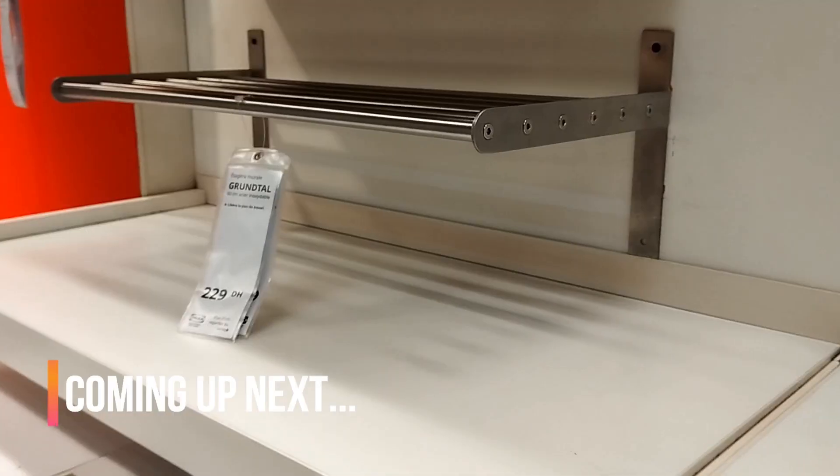Hello everyone and welcome again to your daily dose of IKEA. Alright, let's start.